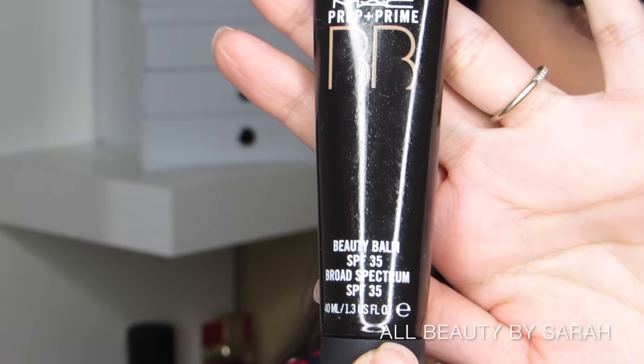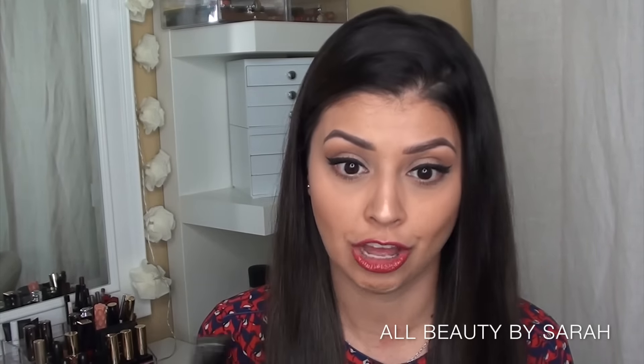Next is the MAC Prep + Prime BB, their beauty balm. I'm sure it works great for many people — it's light, has SPF 35, and is supposed to be better for your skin. However, I had to put it on my goodbye list because it gave me an allergic reaction. Every single time I used it I felt itchy on my face and neck. I don't know which ingredient causes it, but just didn't work. Goodbye.